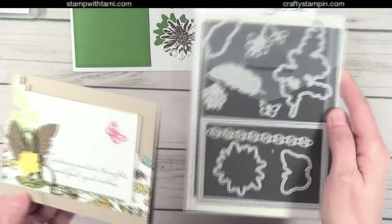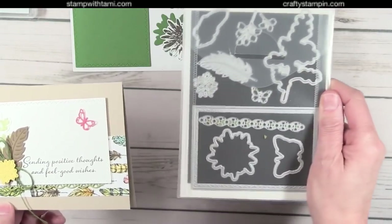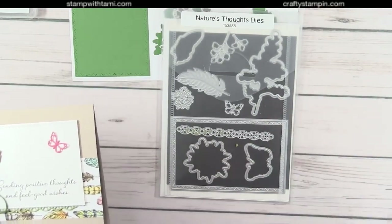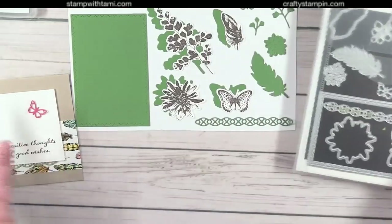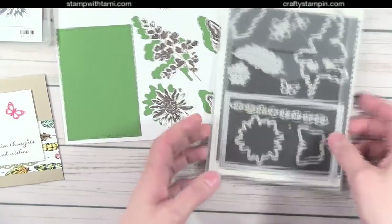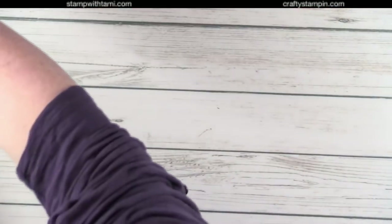The die will be in the upcoming annual catalog, but that doesn't necessarily mean the stamp set is coming back — it could mean a new stamp set coordinates with it. What we know for sure is this die will be in the upcoming annual catalog. That's the Nature's Thoughts die.